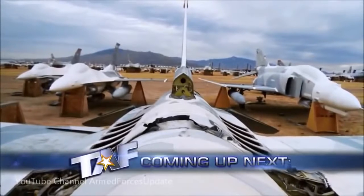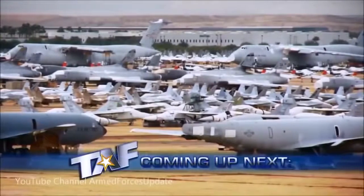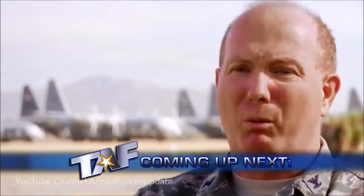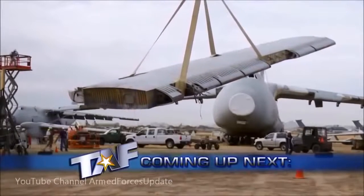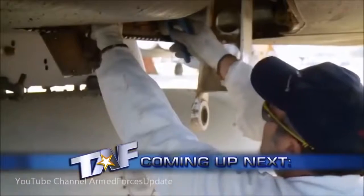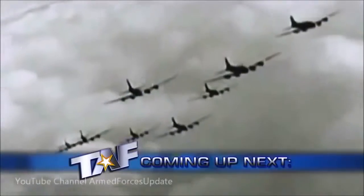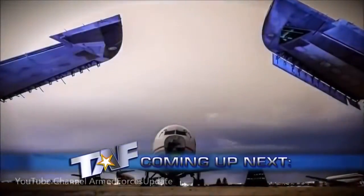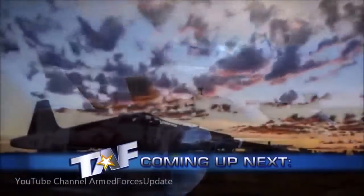This week on a special edition of Today's Air Force, we'll take an in-depth look at the Boneyard. Without the parts that we reclaim here at the Boneyard, we'd stop flying. We'll meet the dedicated team that brings new life to old aircraft and hear the nostalgic stories of airmen who flew these planes decades ago. We'll have all those stories and much more right now on Today's Air Force.